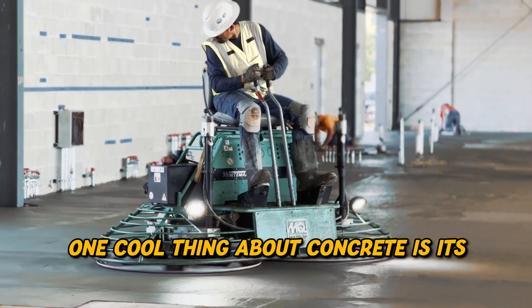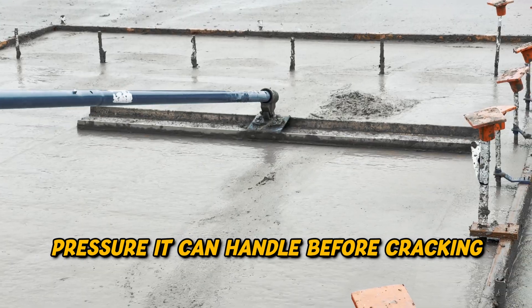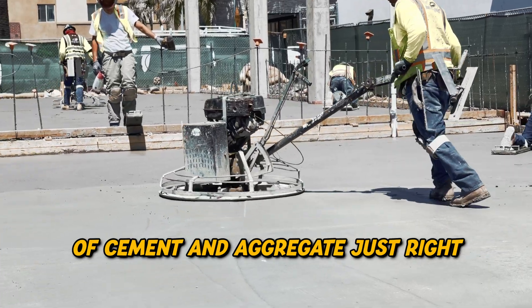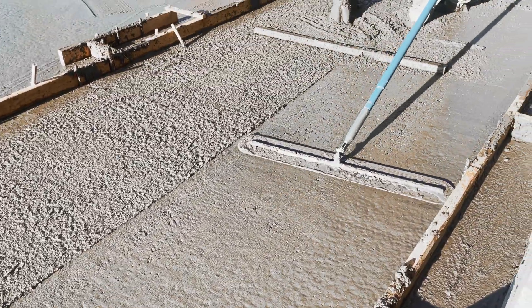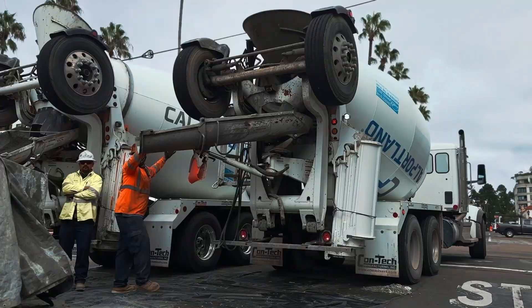One cool thing about concrete is its compressive strength — that's a fancy way of saying how much pressure it can handle before cracking. The secret sauce here is getting the mix of cement and aggregate just right. Too much water and it gets too sloppy to work with. Too little, and it's too stiff.